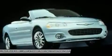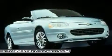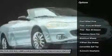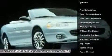Sebring makes driving fun again. Here are some of this vehicle's great options: air conditioning, adjustable steering wheel, cruise control, keyless entry, floor mats.